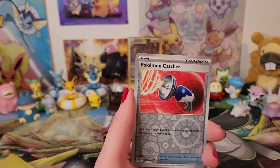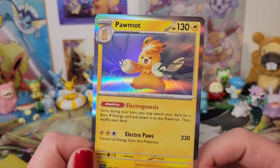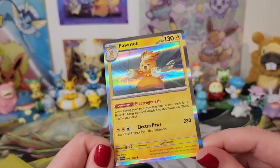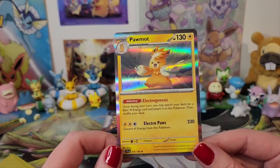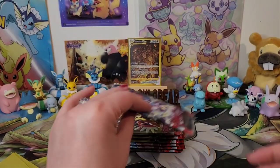So we've got reverse holo Slowpoke, Pokémon Catcher, and we've got Pormo holo. Yes — I like the silver border holo. I've only just caught on to that, actually. Yes, this is the keep pile. I should put him in a sleeve, really.